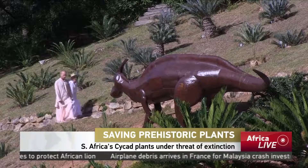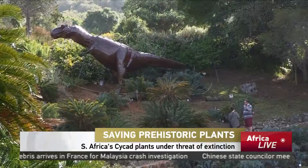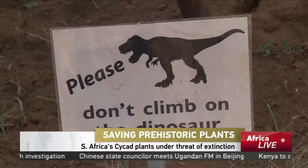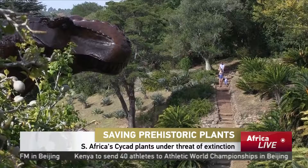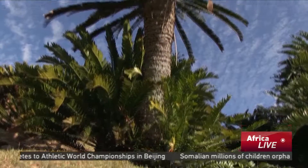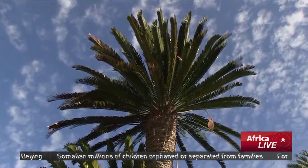As visitors arrive at Cape Town's 101-year-old Christenbach Botanical Gardens, they are greeted by a series of dinosaurs — a reminder of what this landscape may have looked like millions of years ago. The cycad plants next to them are just as old, with fossils showing they have existed for around 250 million years.